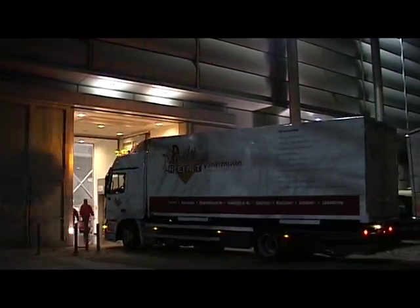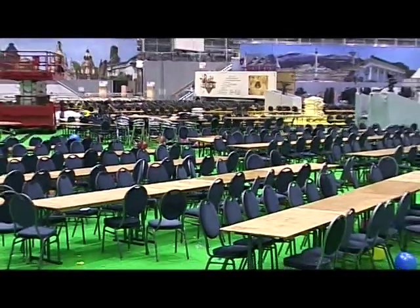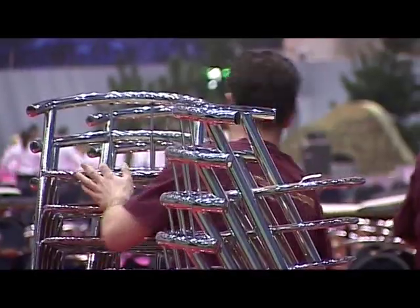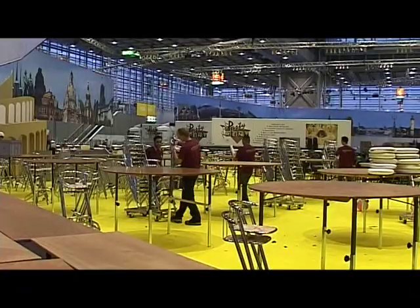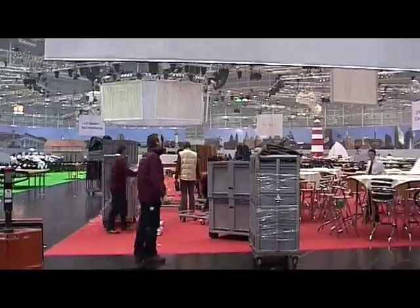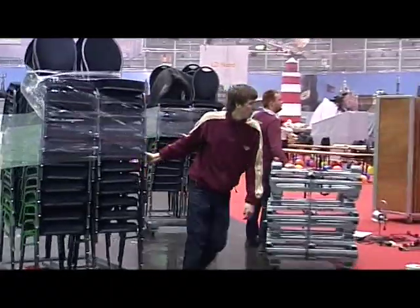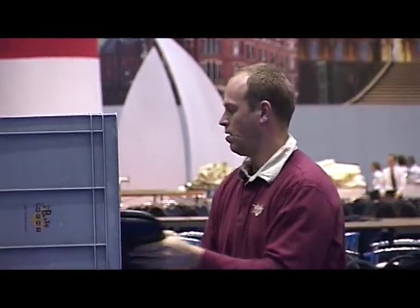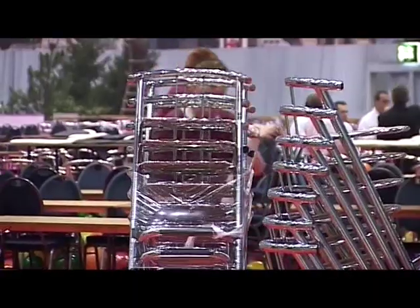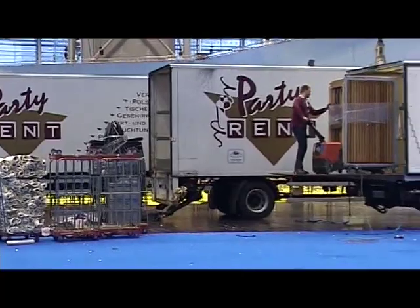It's 3:30am. The guests are now sleeping in their hotel beds and the hard-working caterers have cleared away the dishes. Now it's PartyRent's turn. Everything goes back to its proper place — the chairs onto the transporters and the cushions into their boxes. Effective transport security directly at the event location protects the material and lightens the budget.